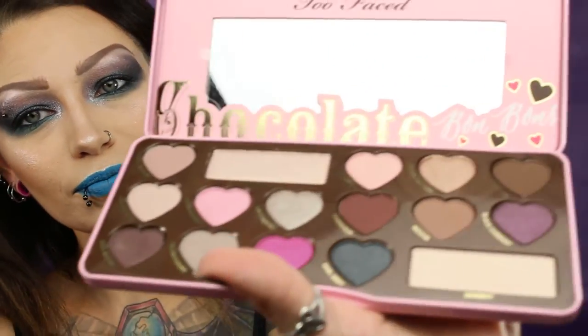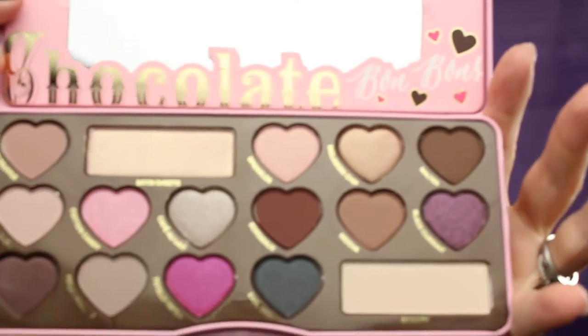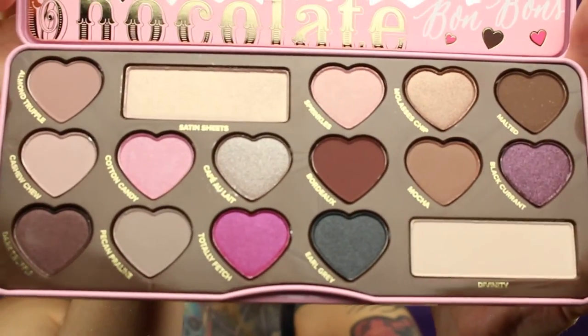And then I got the Too Faced Chocolate Pop Pop. I've wanted this one for a while. Look at all the colors — and they smell like chocolate.